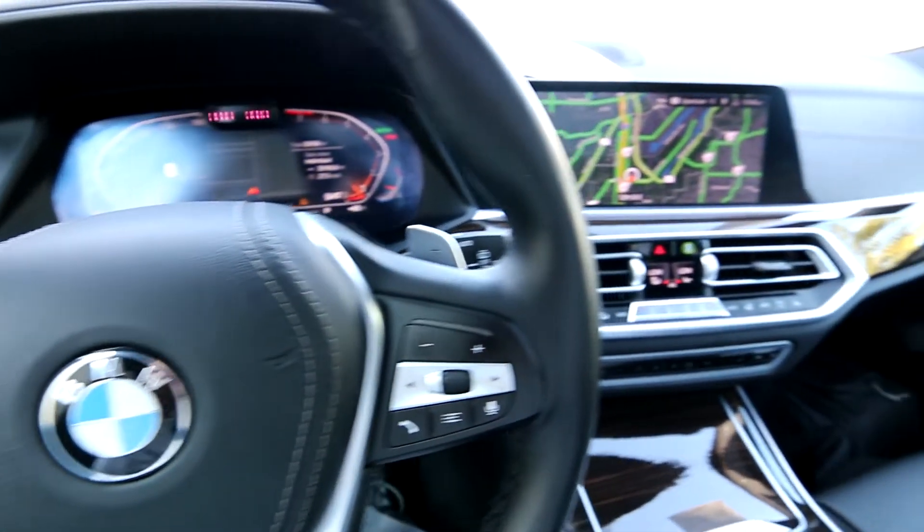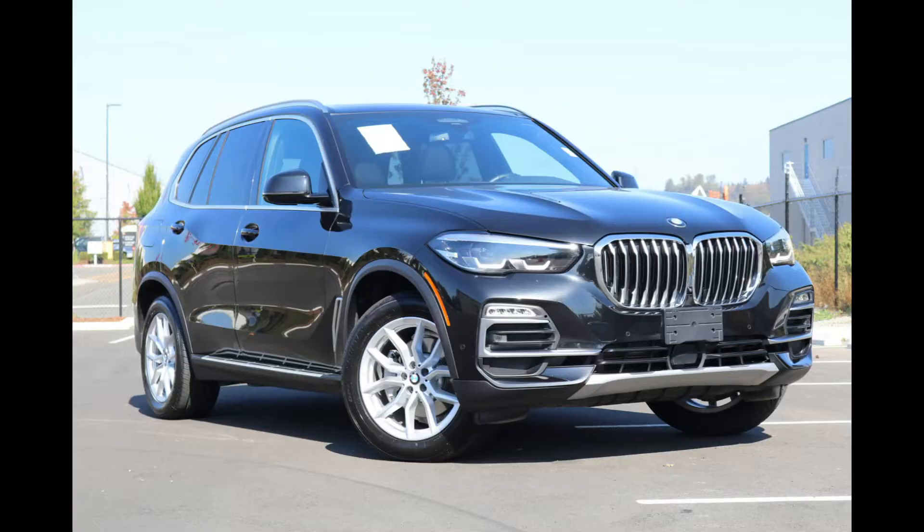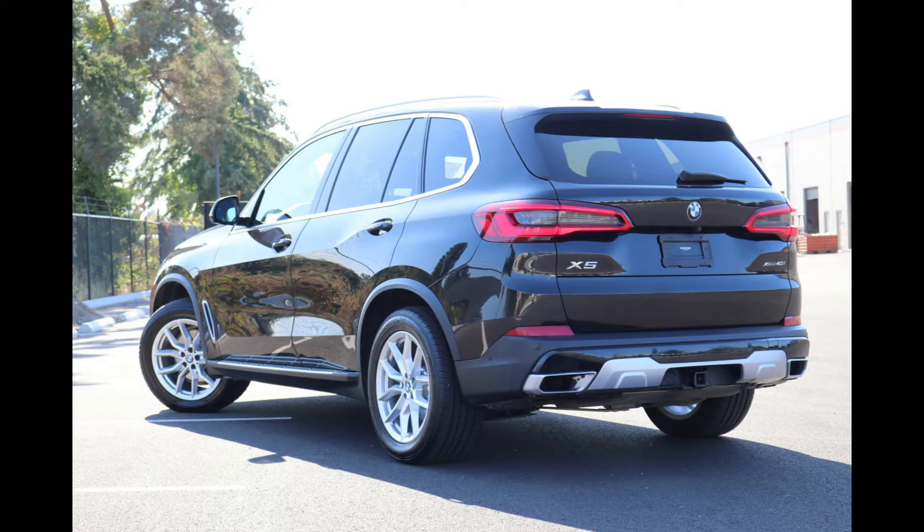Hello, Joe here from Infinity of Tacoma. Today I'm going to tell you about this absolutely beautiful 2020 BMW X5. This is the X-Drive 40i with a butter smooth turbocharged inline-six — amazing engine.